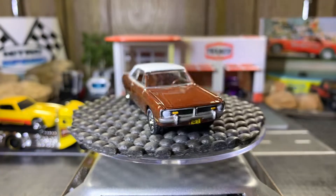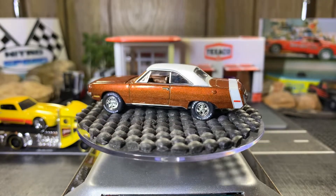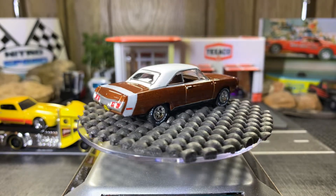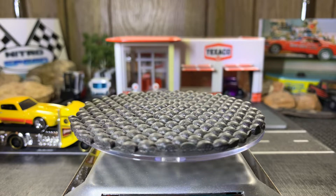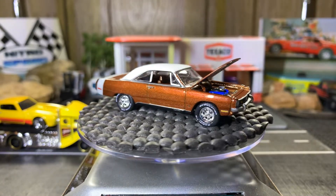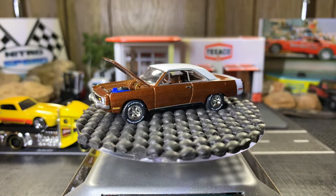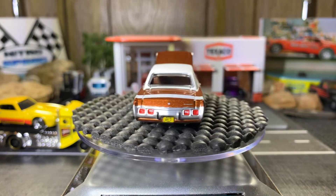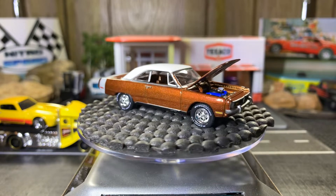Dodge Dart GT — gorgeous casting, a lot of detail on this one. It's like a chocolate brown color. Really, really beautiful casting. Let me pull the hood up — yep, sure does open. Beautiful casting, real nice detail. It's an Auto World — yeah, it's a '71 Dodge Dart GT. That's really a beautiful casting, I really like this one a lot.